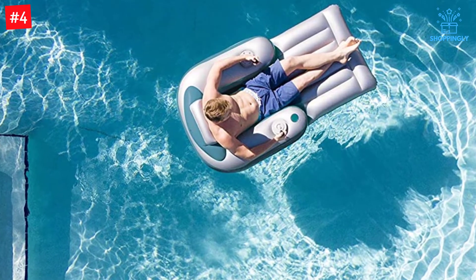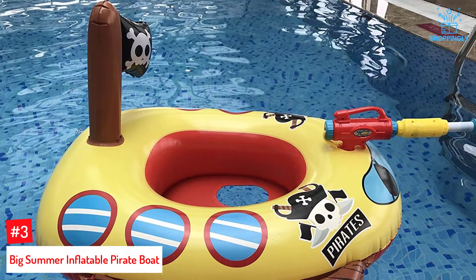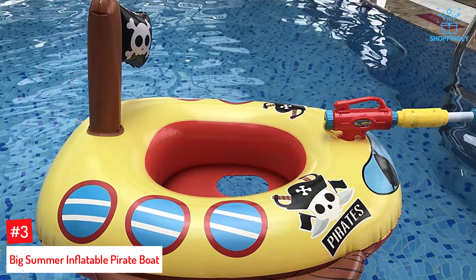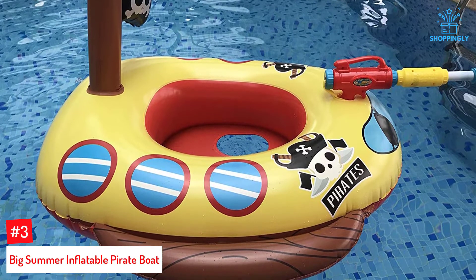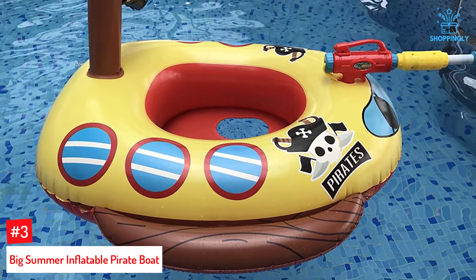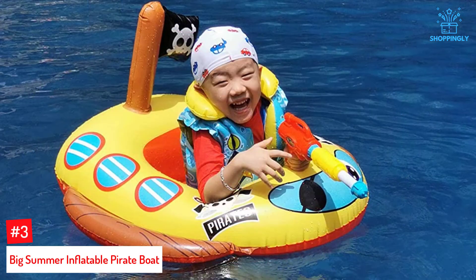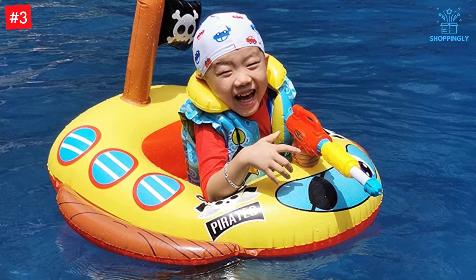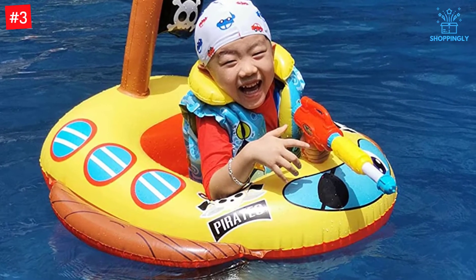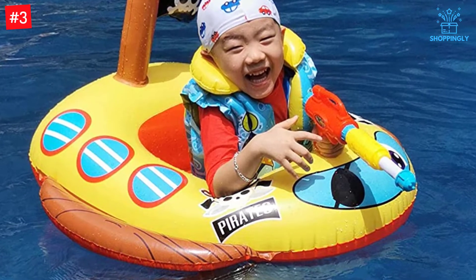Number three: Big Summer Inflatable Pirate Boat. This pirate ship-inspired inflatable will most likely appeal to your kids. It has a decent size and weight capacity to handle kids of different ages; nevertheless, the recommended age is from three to seven years. It's suitable for use in many settings including the pool and lake. With dimensions of 33 by 32 inches, it should handle the user pretty well.